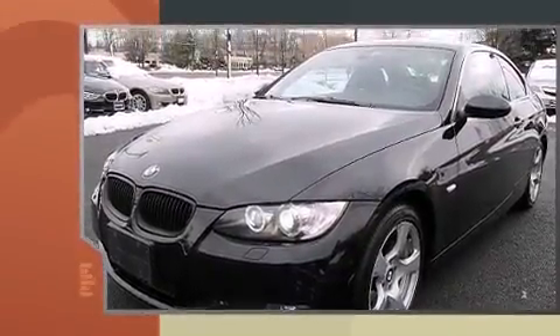Here's a great deal on a 2007 BMW 3 Series. BMW made sure to keep road handling and sportiness at the top of its priority list.